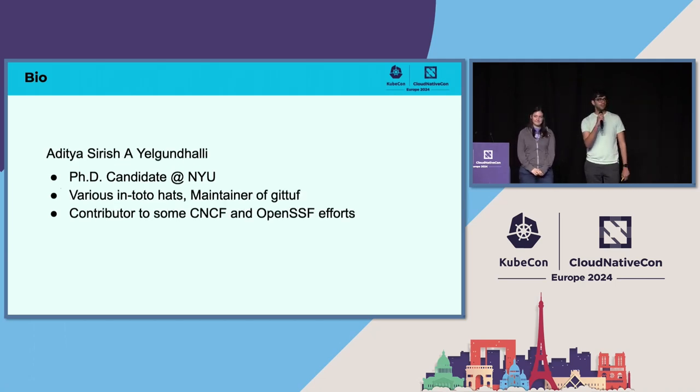And I'm Aditya, also a PhD candidate at NYU. I do a bunch of open source and software supply chain security. I'm one of the maintainers of in-toto and a few other things like parts of the in-toto specification. I'm the maintainer of GitTUF over at the OpenSSF sandbox and I've contributed to a bunch of CNCF and other OpenSSF efforts as well.